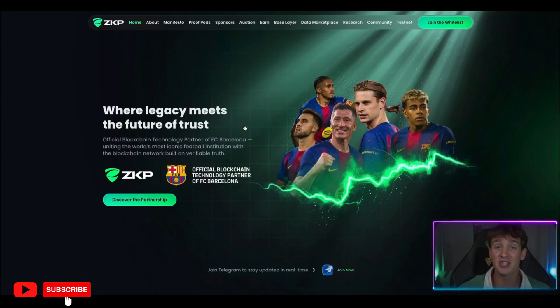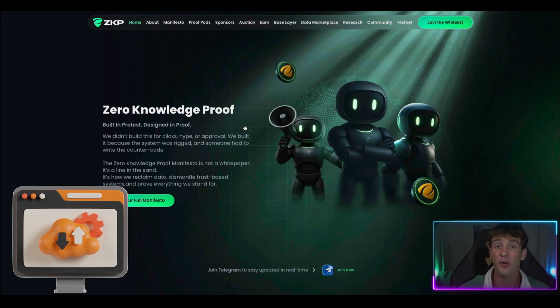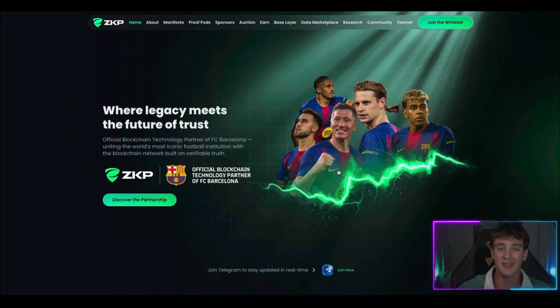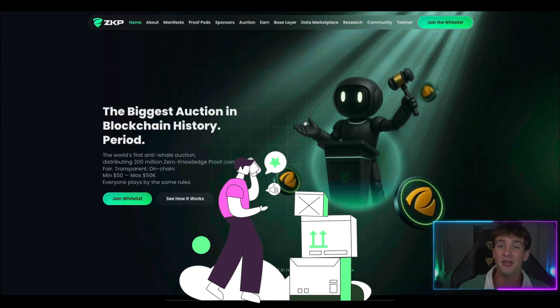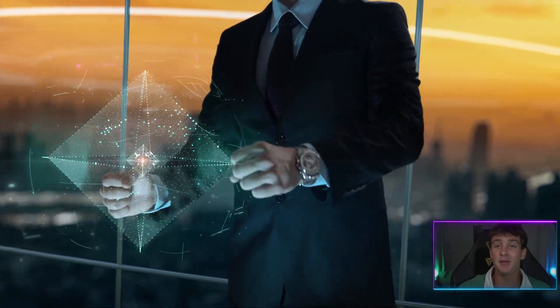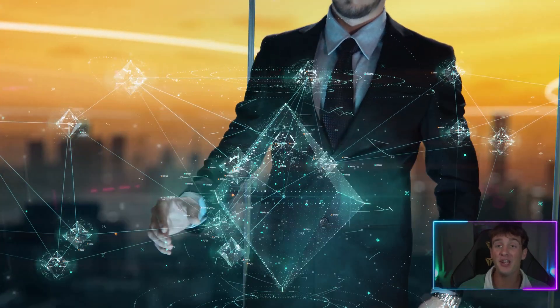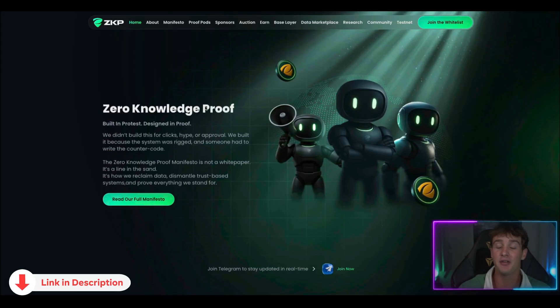What Zero Knowledge Proof actually built is $17 million in hardware before the actual pre-sale. The infrastructure was already deployed and the devices can be shipped within five days once the sale ends. They built this whole network before even asking for public funds, which is absolutely insane if you think about it.